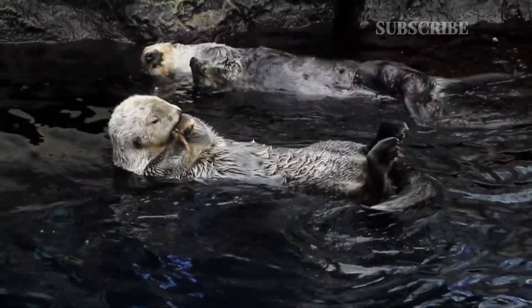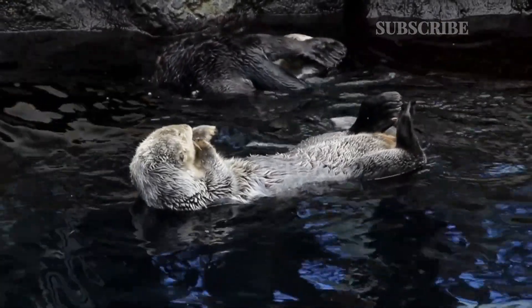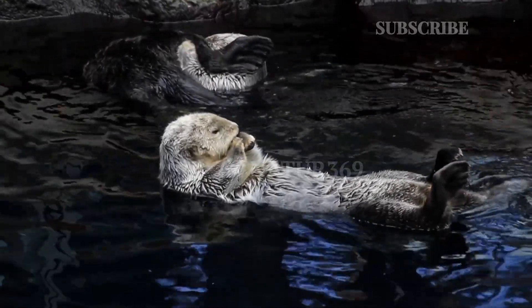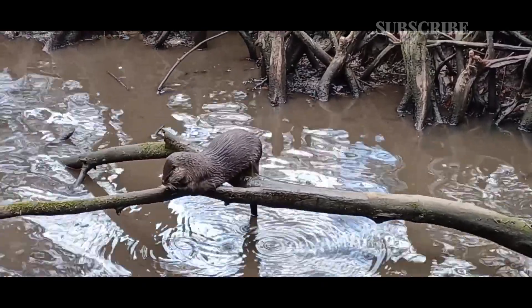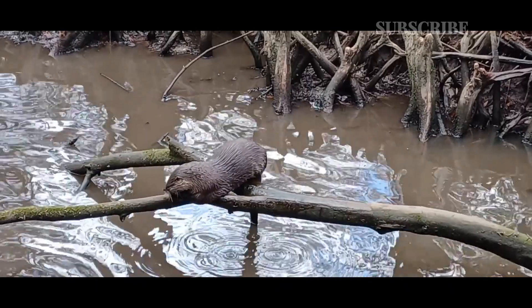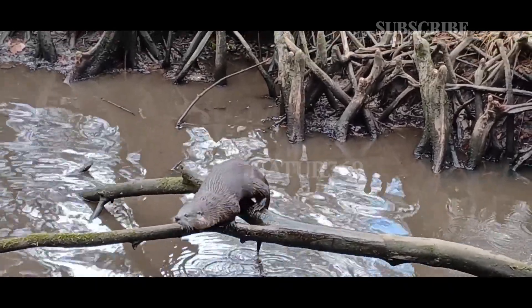Giant otters are the largest of any otter in the world, growing up to 1.8 meters. They are double the size of the world's smallest otter, the Asian short-clawed otter. A giant otter measures 3.25 to 4.5 feet in length and weighs between 49 to 71 pounds. Its tail is 18 to 26 inches long.